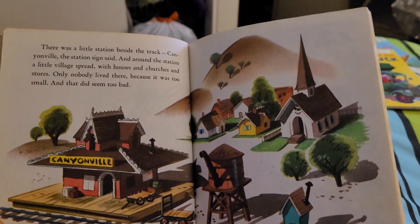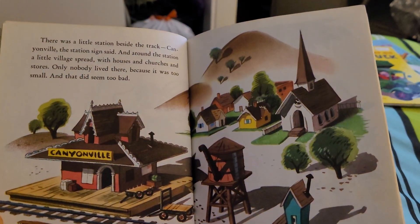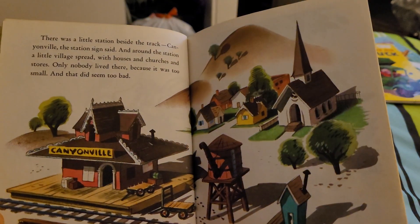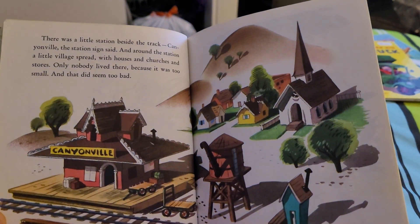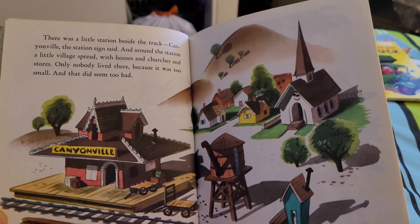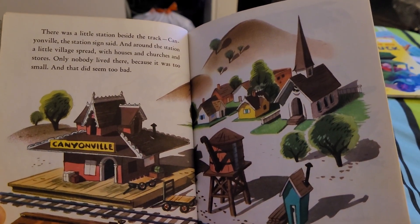There was a little station beside the track. Cannonville, the station sign said, and around the station a little valley spread with homes and churches and stores. Only nobody lived there because it was too small, and that seems too bad.